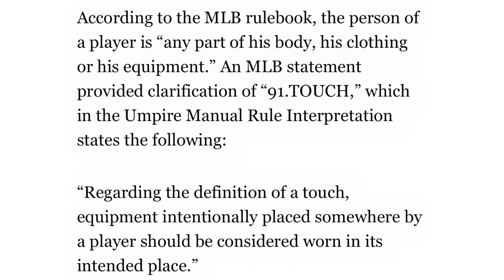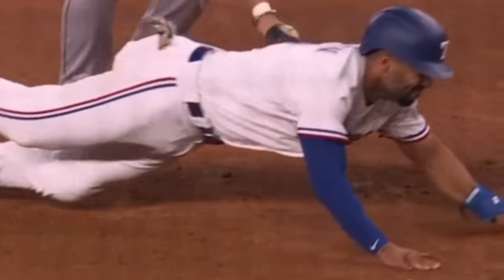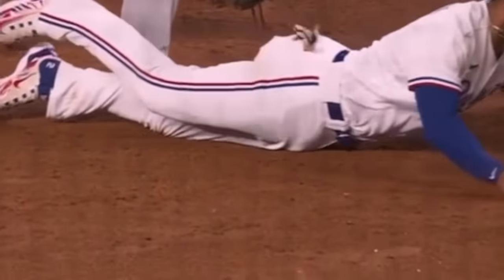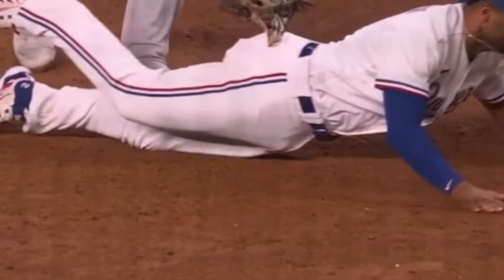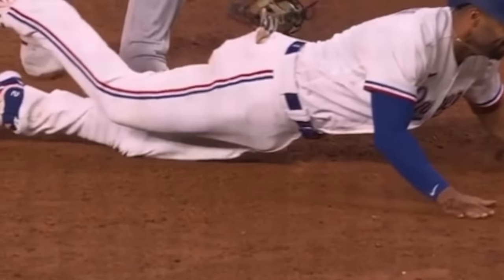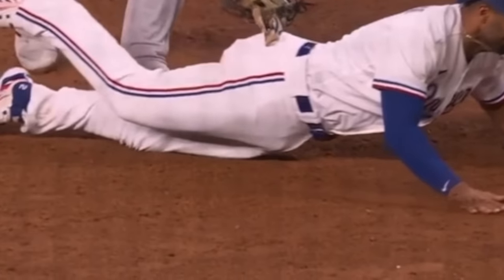Regarding the definition of a touch: equipment intentionally placed somewhere by a player should be considered worn in its intended place. Simeon intentionally placed his batting gloves in his back pocket, which tons of base runners do — I did it my entire career, most players do. And some people online are furious saying he shouldn't have his batting gloves in his back pocket for this reason. But listen, there have literally probably been 100 million base runners all over the world on the bases with batting gloves in their back pockets.